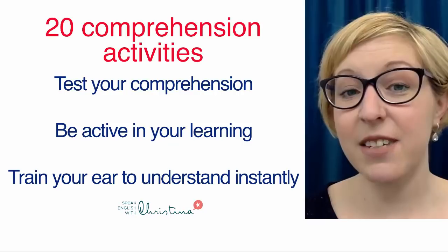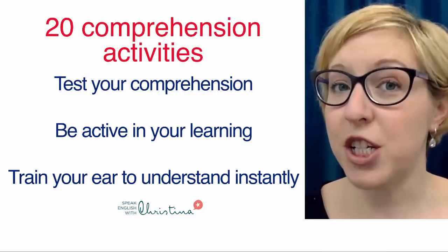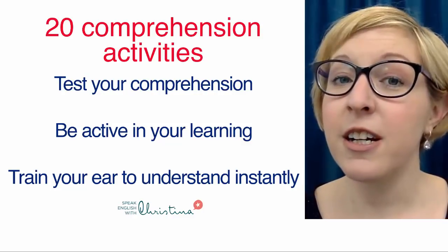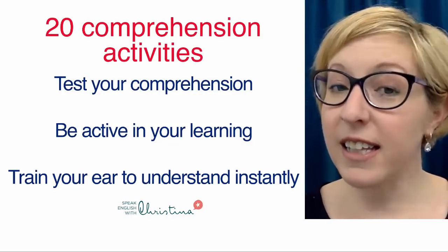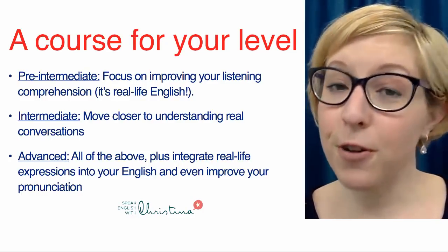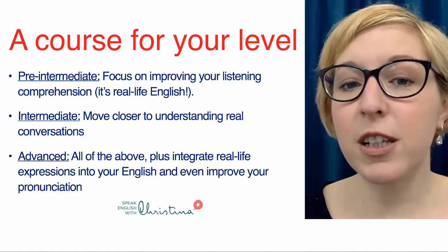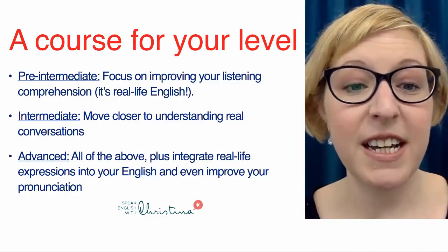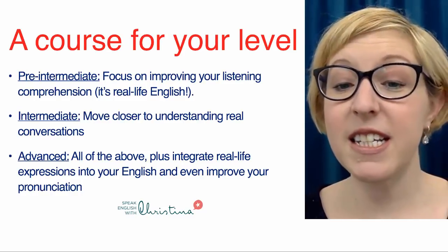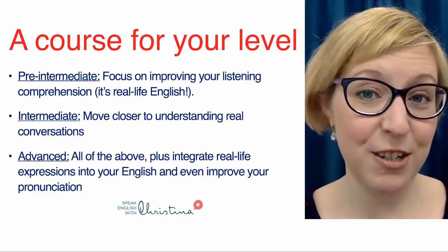You also get 20 comprehension activities to test your comprehension and keep you active in your learning — it's not passive like watching television or listening to podcasts. This will progressively train your ear to instantly understand things, a little like in your native language. And it's a course for your level: pre-intermediate students will focus on improving listening comprehension; intermediate students will move closer to understanding real-life conversations; and advanced learners can also integrate real-life expressions and even improve their pronunciation.